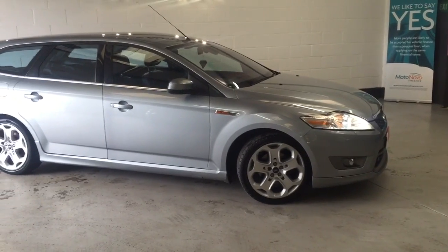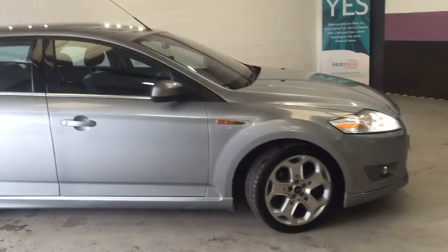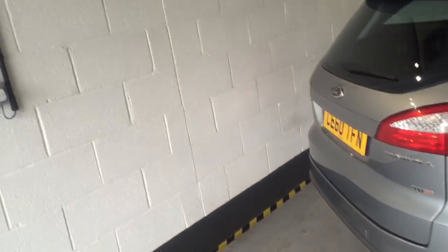It's got the X-Pack on it which gives you the bigger alloys — 19-inch these are. It's got front and rear parking sensors, rear spoiler, body kit, and tinted windows.